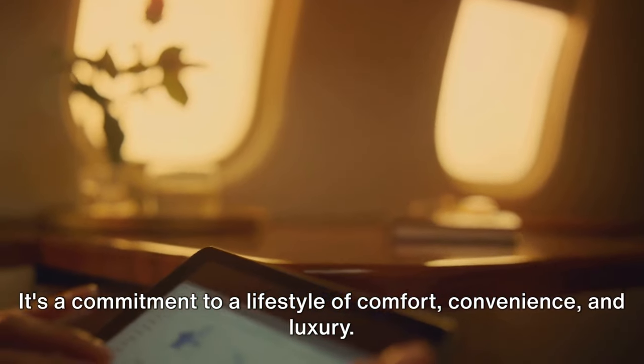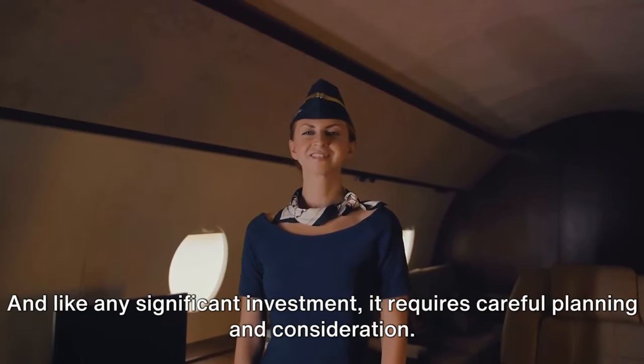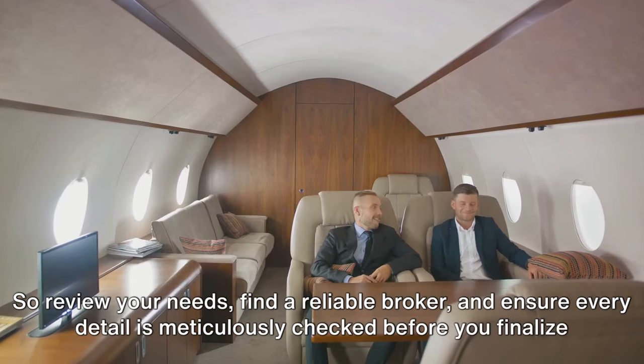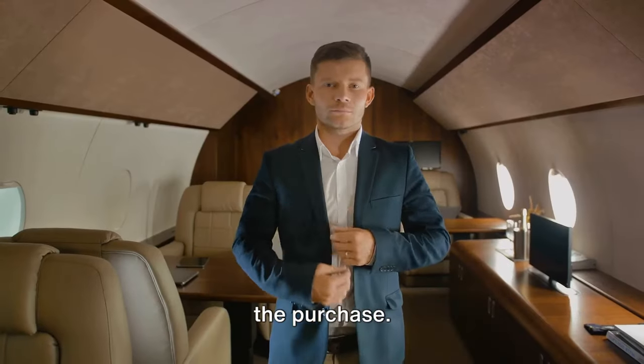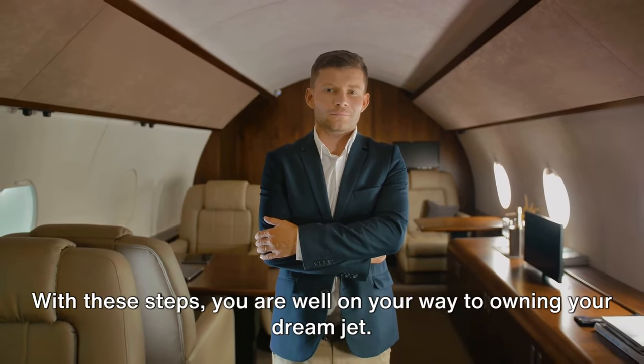Remember, buying a private jet is not just a purchase — it's an investment. It's a commitment to a lifestyle of comfort, convenience, and luxury. And like any significant investment, it requires careful planning and consideration. So review your needs, find a reliable broker, and ensure every detail is meticulously checked before you finalize the purchase. With these steps, you are well on your way to owning your dream jet.